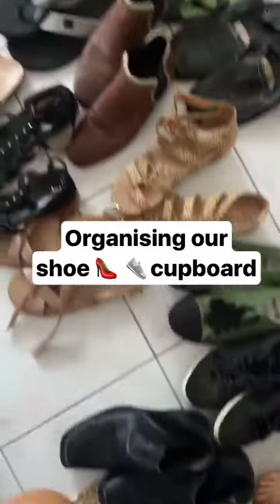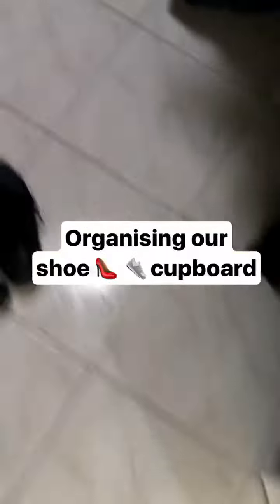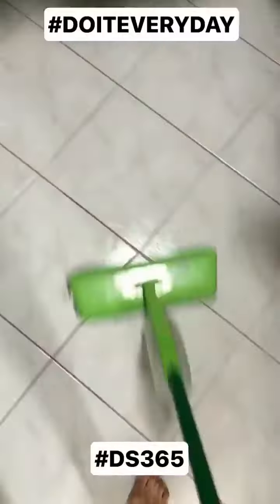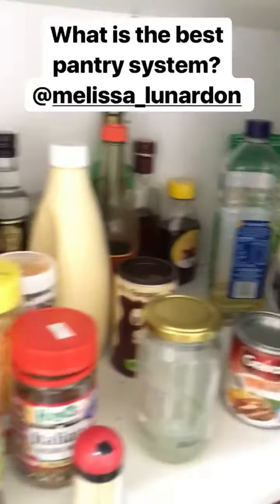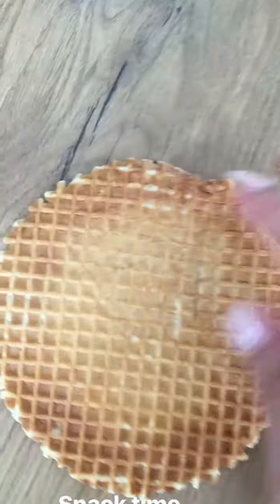Lunch is done. Guess what the kids are helping me with? My things-to-do list today. Bless their hearts — I'm the luckiest mum in the world. Now we are back in the pantry. Melissa, interior designer guru — what is the best shelving system for my pantry? Because I can't reach in that corner. One shelf at a time, guys. Baby steps.